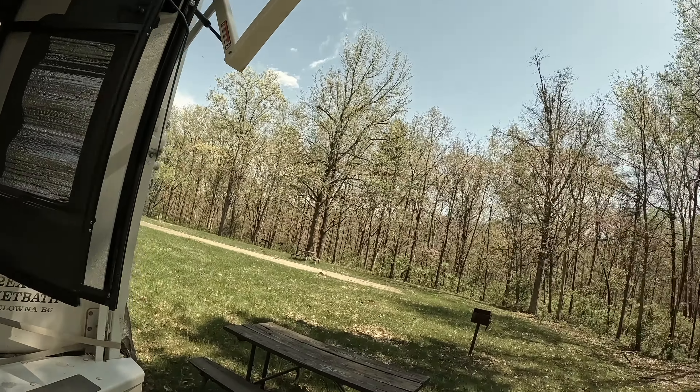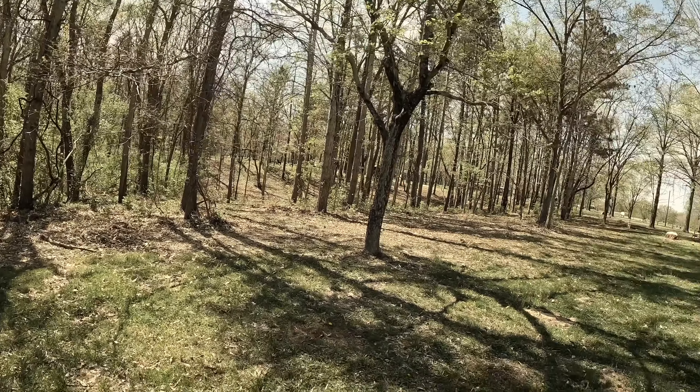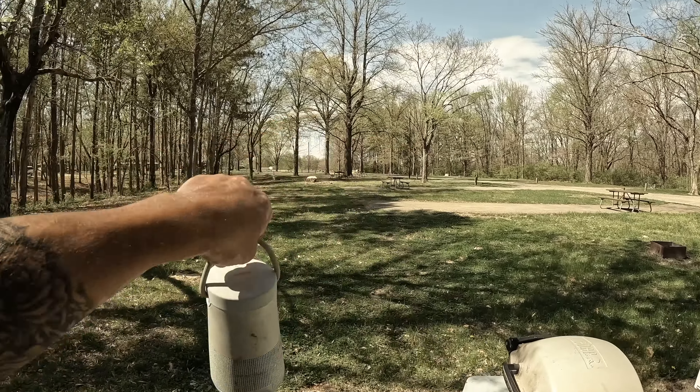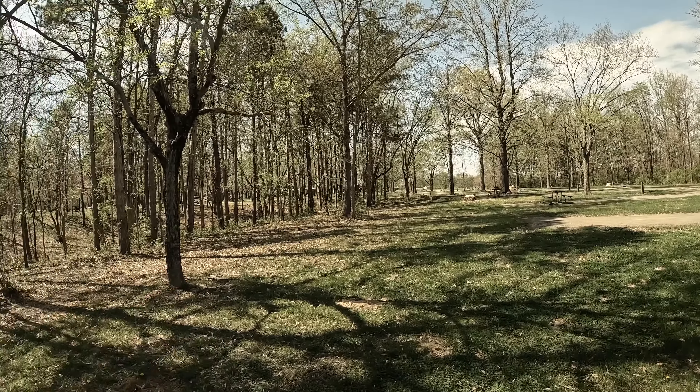This morning it said there was a 90% chance of rain today. Everybody packed up — well, there were two trailers here. This was all full this morning, two people camping here last night. There's nobody here now — everybody took off.